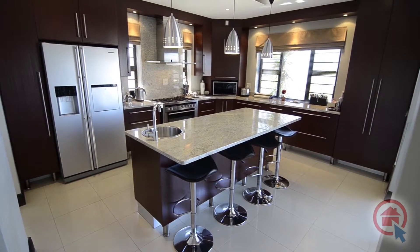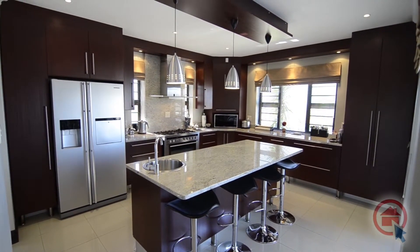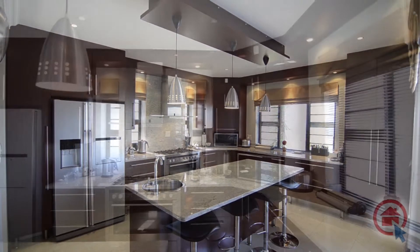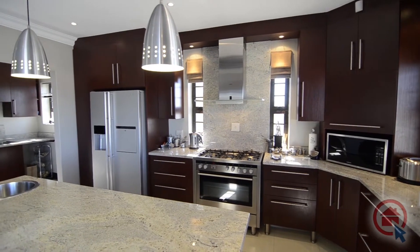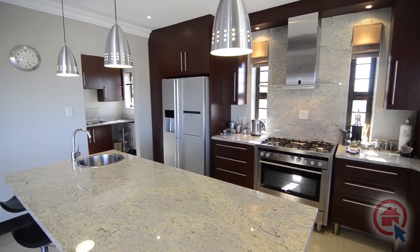The gourmet kitchen provides ample preparation space for creating the perfect home-cooked meal. There are granite countertops, a gas stove, oven and hob combination, ample cupboard space, a centre island, a breakfast nook and an adjoining scullery with room for all major appliances.